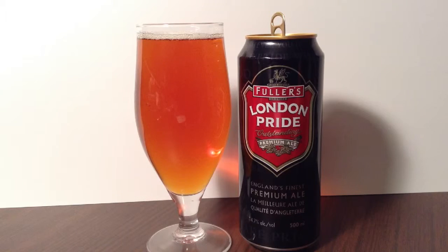This beer clocks in at 4.7%, and besides its note that it contains malted barley, there is no product information available. Off their website, Fuller's London Pride is an award-winning classic, a rich, smooth, and wonderfully balanced beer. Its distinctive malty base is complemented by well-developed hop character, from adding Target, Challenger, and North Down varieties to the brew.